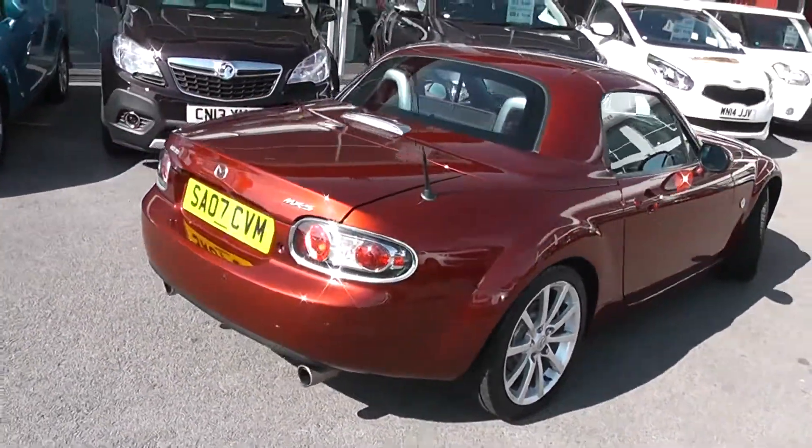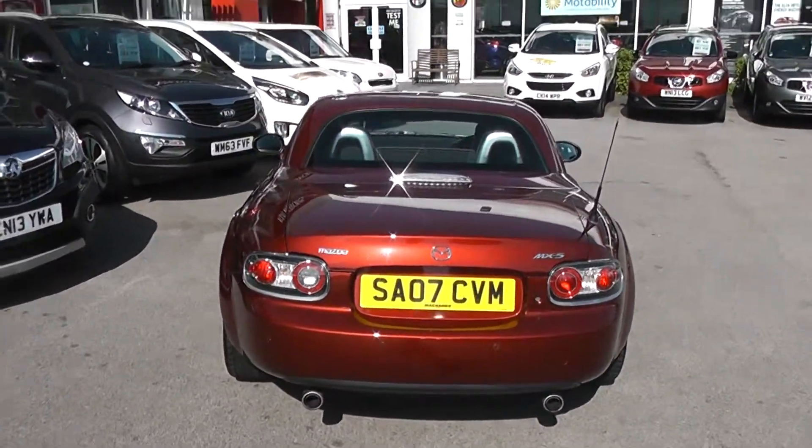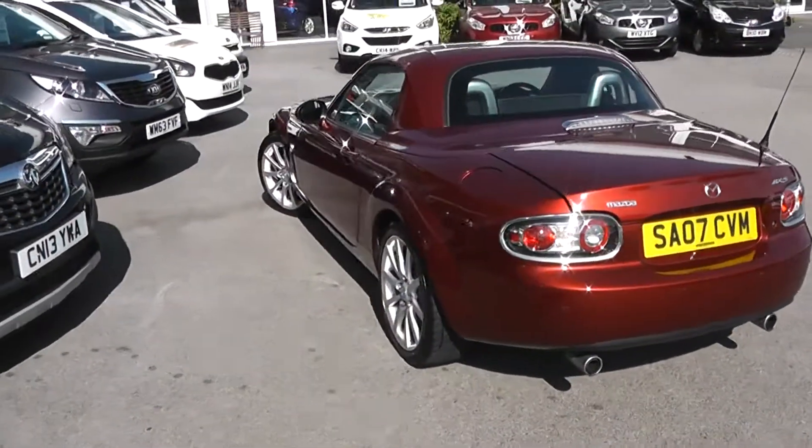Pulling around to the rear, it's got a heated rear window, a third rear brake light with chrome surrounding. It also comes with rear parking sensors and a twin exhaust. Again, great condition all round.